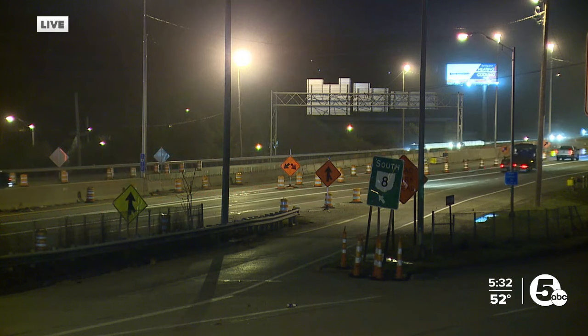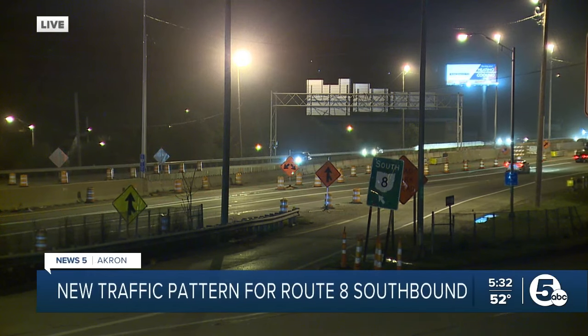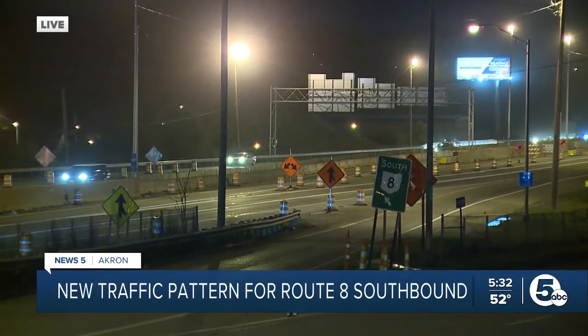Those impacted will be coming from Cuyahoga Falls or the Hudson area heading southbound. You're going to see the pattern leading you to cross over to the northbound side. Here's a live look right now at the traffic pattern change on Route 8 this morning between Carroll Street and Johnson Street.